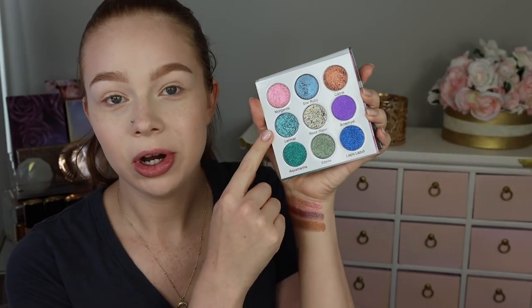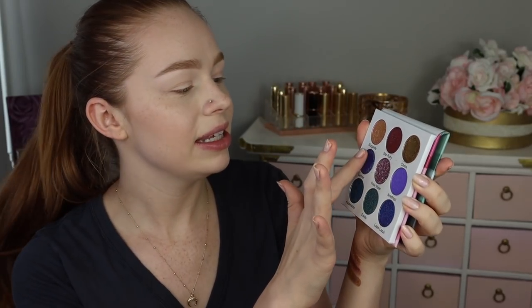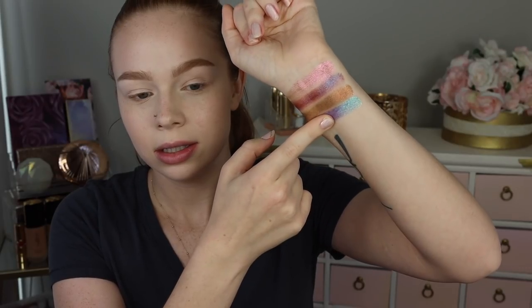Next we have Larimar, which I'm so excited about because it looks like the most stunning blue-purple shade. It basically picks up right away — it's super creamy and malleable in the pan. I feel like that's probably what I'm going to end up putting all over my lid because it's so stunning. So pretty, super sparkly, and the shift is just chef's kiss.